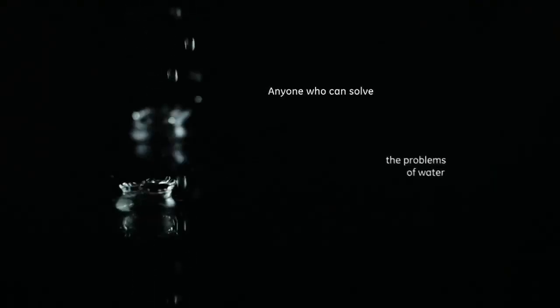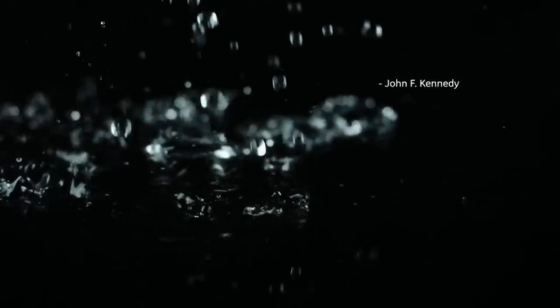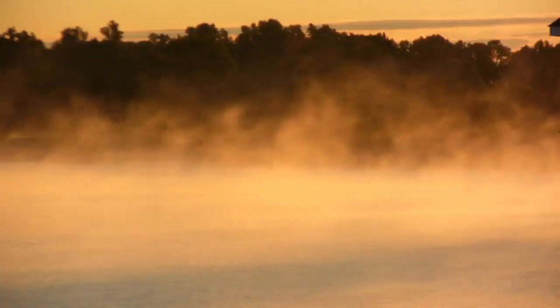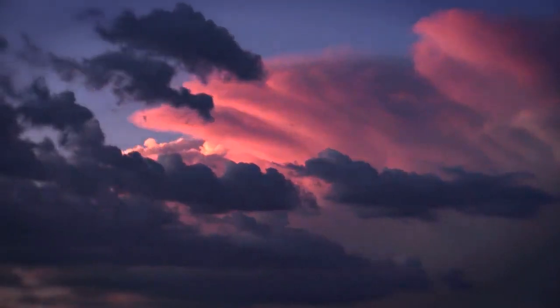That water evaporates — when you see those clouds up there, that's evaporation and condensation. The water cycle, the water cycle.